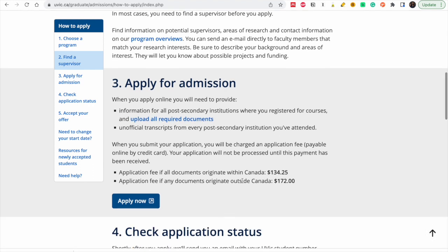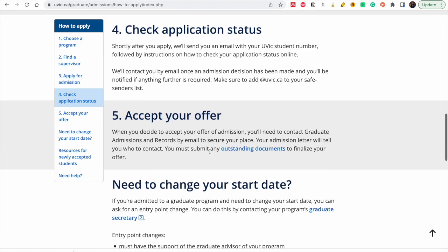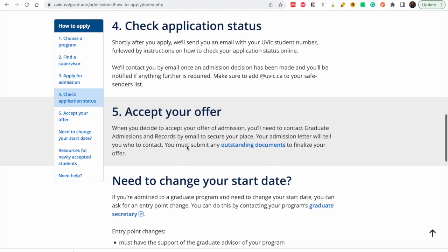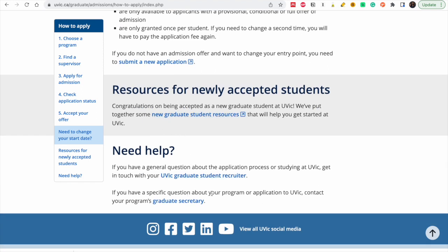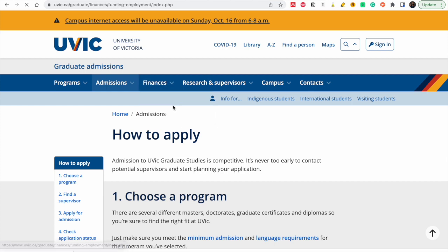The admission fee is $172 CAD. Normally they do not have waivers, but I always suggest you send the school an email to ask if they could give you a waiver. You check your application status and accept your offer. The steps are easy — choose a program, find a supervisor, apply for admission, check your status, and accept your offer. If you have any questions, contact the relevant person shown here and they will help you.